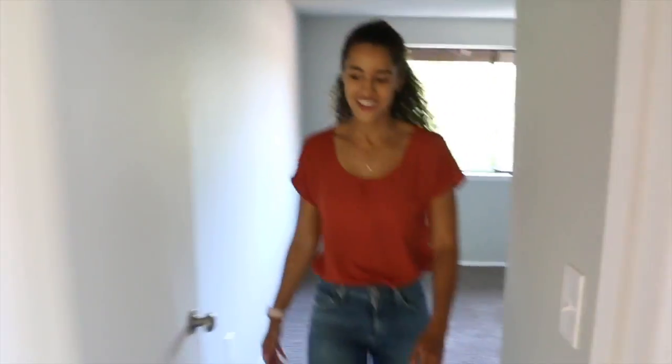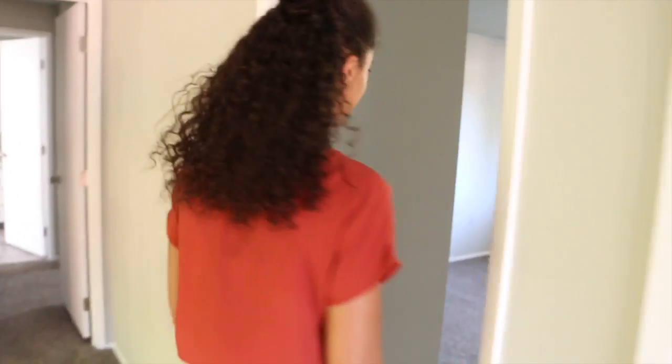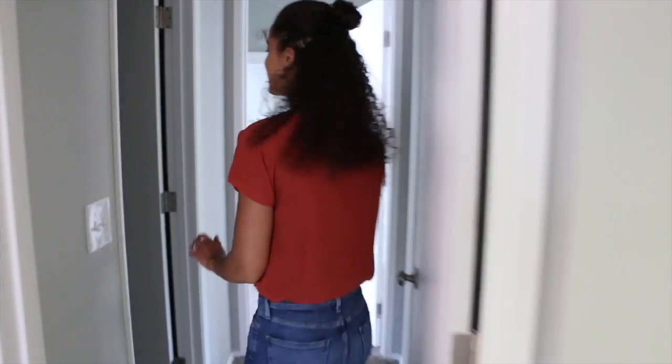And then if you come this way, we have our second bedroom. Similar size to the other one, same closet space, same big window. Now I'm going to show you the really cool master suite. On the left, we have this huge walk-in closet, which has a ton of storage.